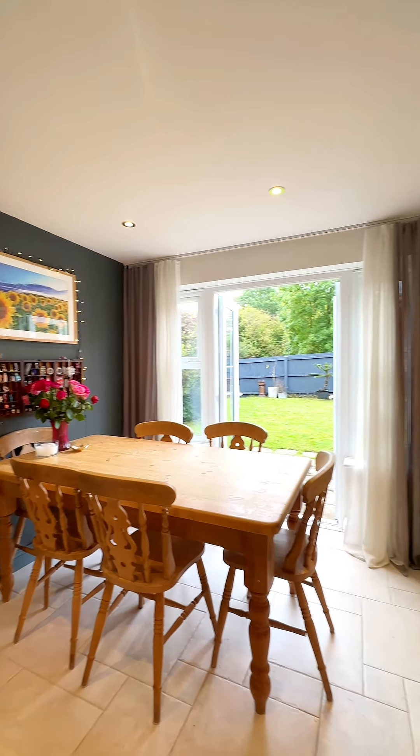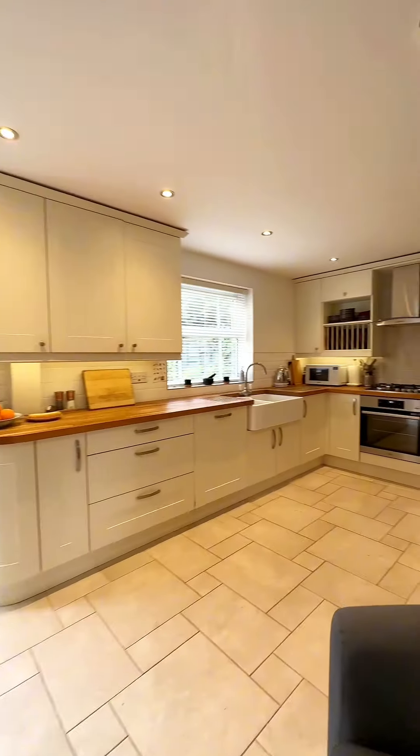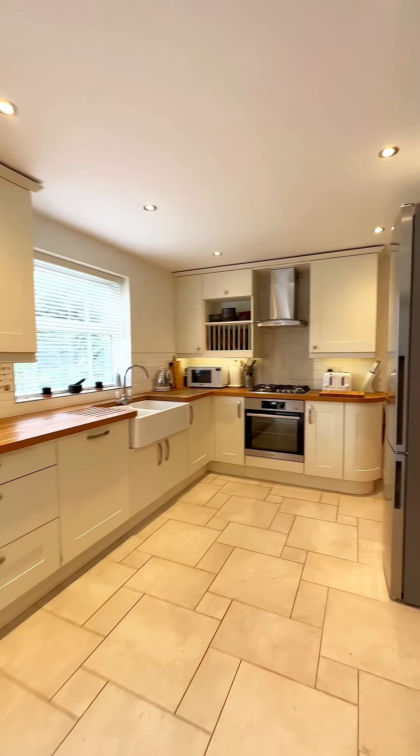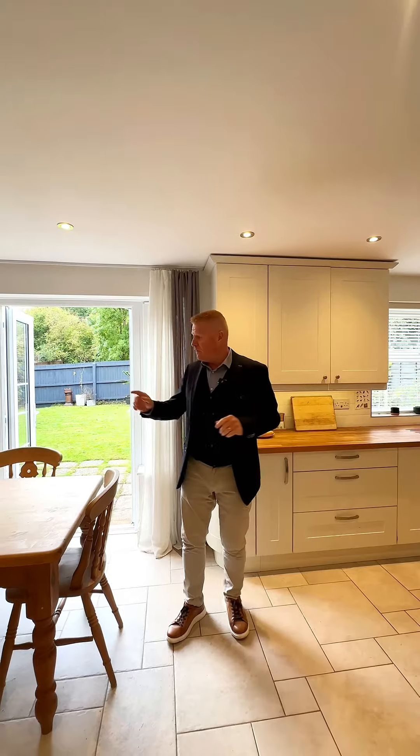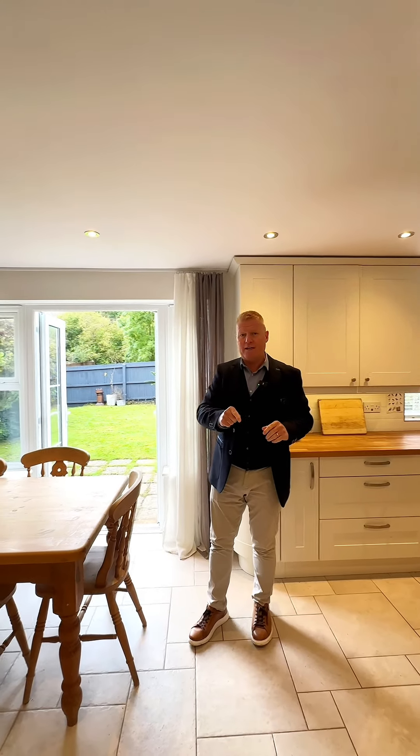The kitchen has been remodeled. This used to be two rooms — it's now a full-width open-plan breakfast kitchen. The kitchen's been updated and we have French doors leading to the rear garden.